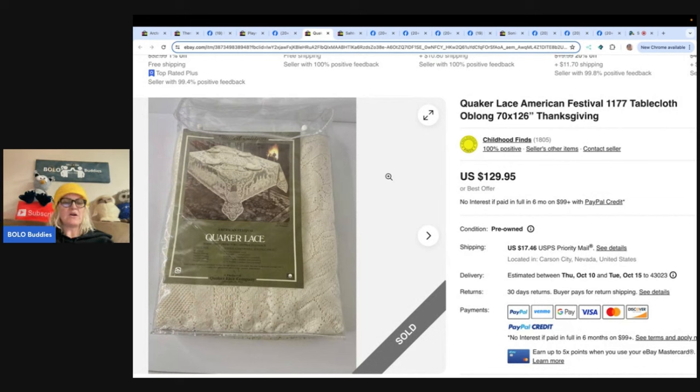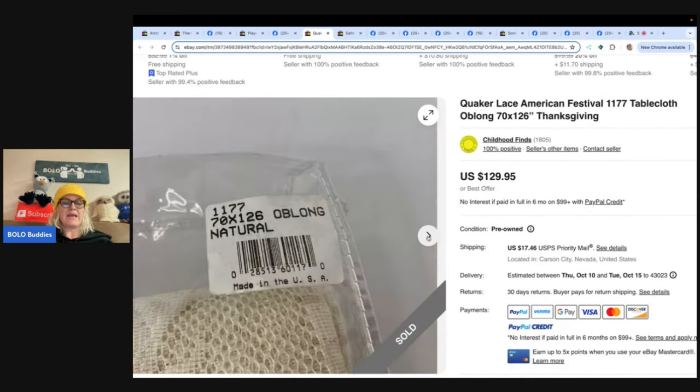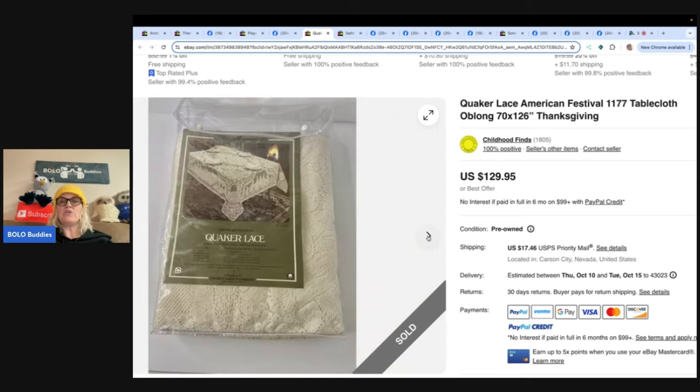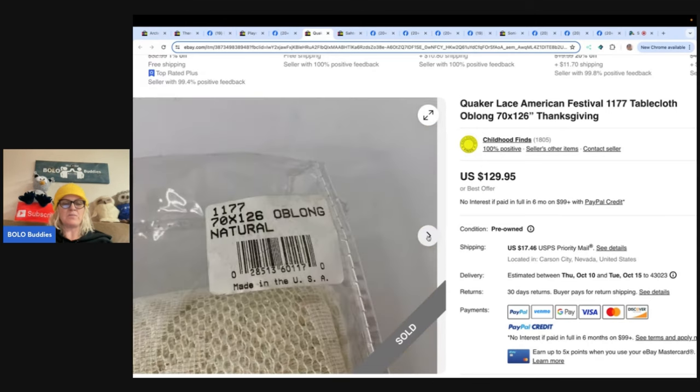The next item is a Quaker Lace American Festival tablecloth. Found at an estate sale for a dollar and sold for $116.96. This one comes from Childhood Finds on eBay, who is also on YouTube — definitely check her out. And a reminder: sharing a link makes it easier to show pictures, which makes these segments more educational.